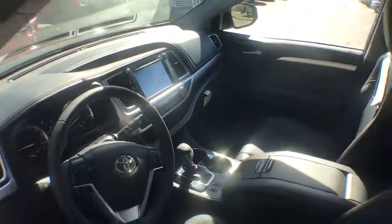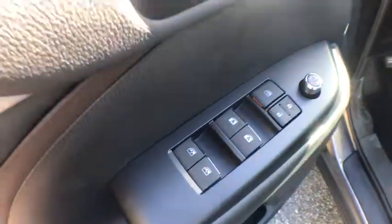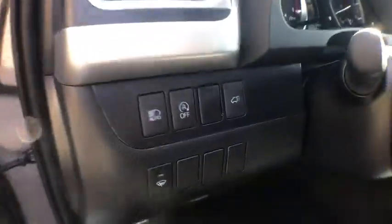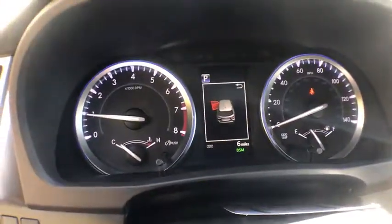This vehicle has less than 100 miles. Here are some of this vehicle's great options: power liftgate, traction control, power passenger seat, navigation system, dual airbags, power steering, four-wheel disc brakes, universal garage door opener.